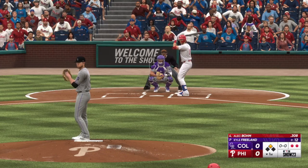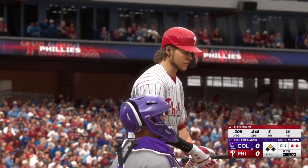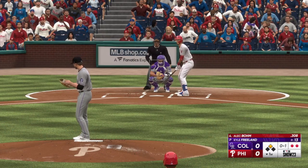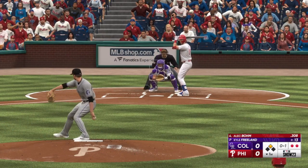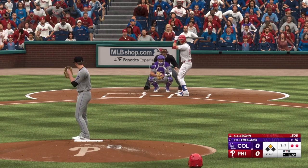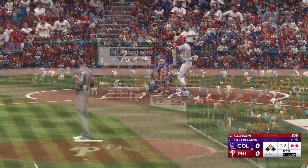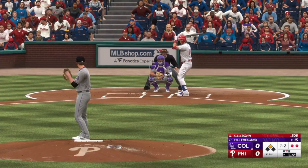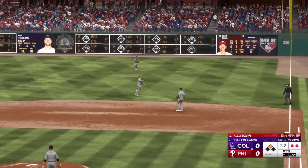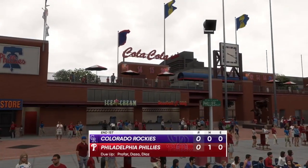And now it's Alec Bohm. That one's in there, 0-1. Now a 1-1. One ball, one strike. Count is one and two. Swing — and a ball popped up. No trouble here, puts it away for the out and the inning is over. Phillies strand one. We played an inning, no score.